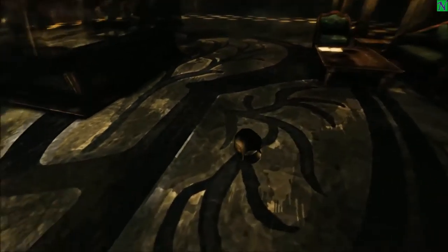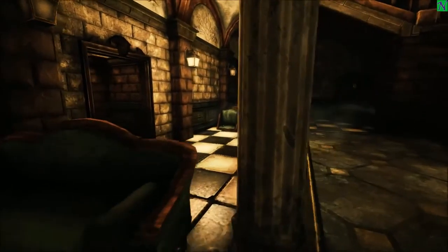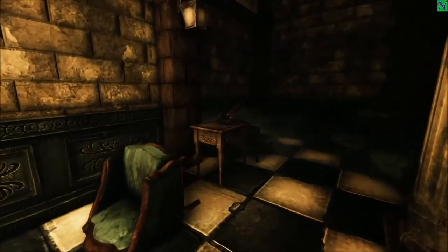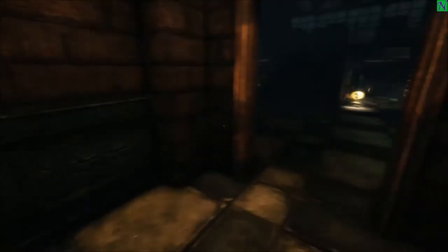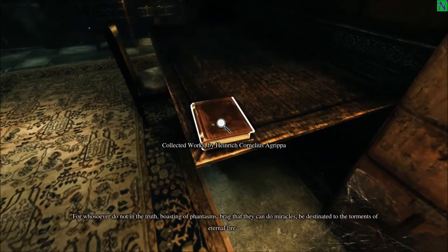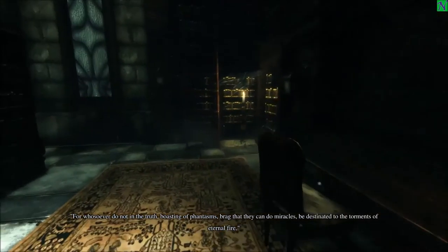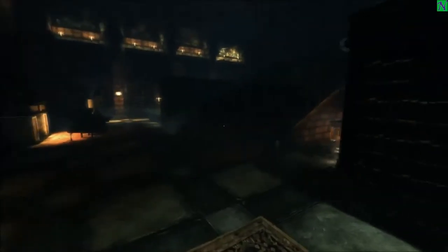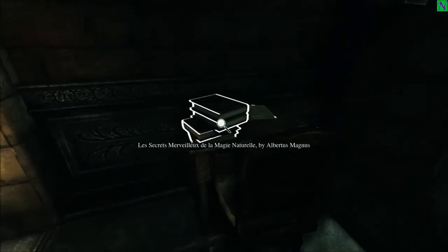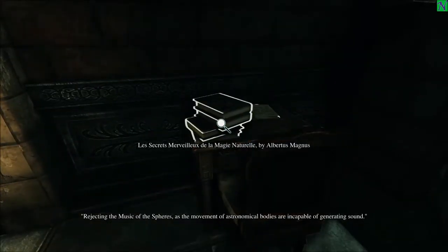What is that in there, some kind of weird display case? Okay, we got some screen tearing — that's fine. This room's opened; it appears to be some sort of library. What do we got? 'Collected works... forever brag that they can do miracles... torments of eternal fire.' So: don't brag that you can do something. One of those books looked different — oh, shiny books! 'The Secrets.' Oh wow, I don't know French, I'm sorry. 'Rejecting the music of the spheres' — apparently this character knows French though.